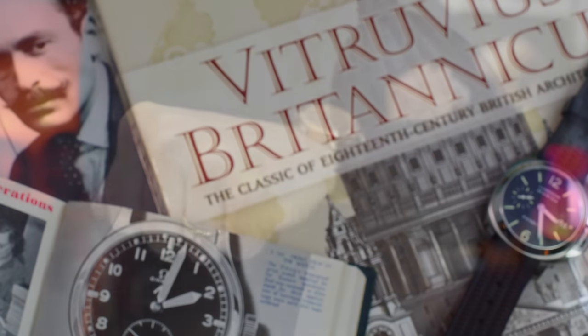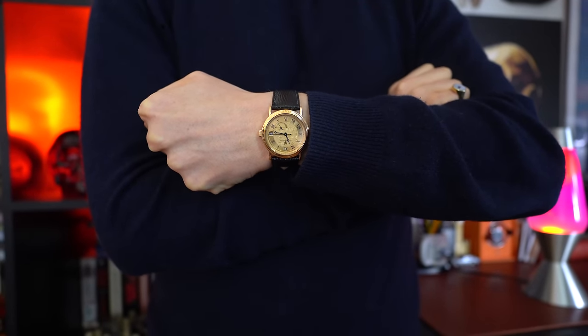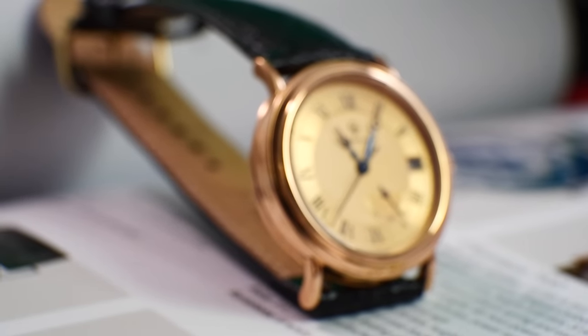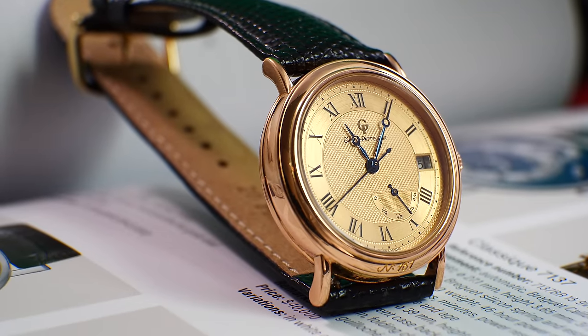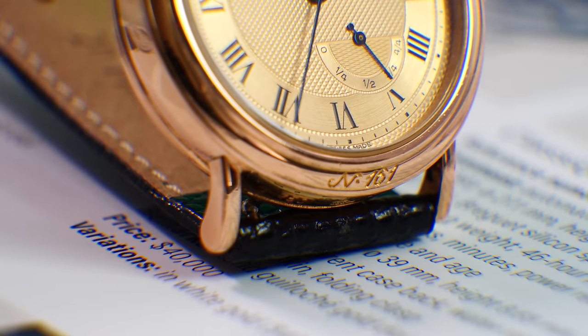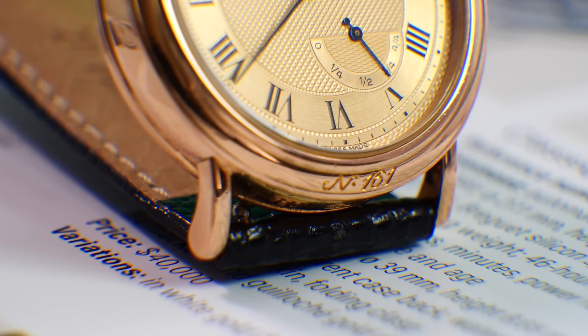According to various watch forums, this reference 4794 was a limited edition made in 1992 to celebrate the 201st anniversary of GP. There were only 201 pieces made, available exclusively in Japan for the most loyal collectors — and that is a very small amount.